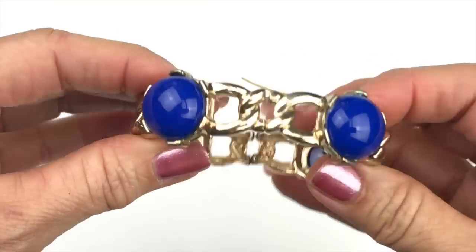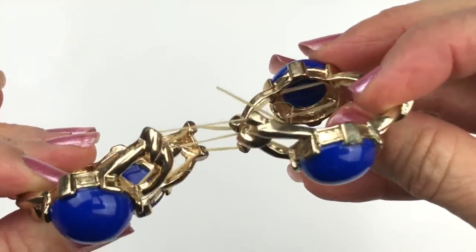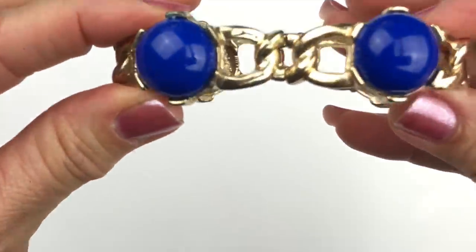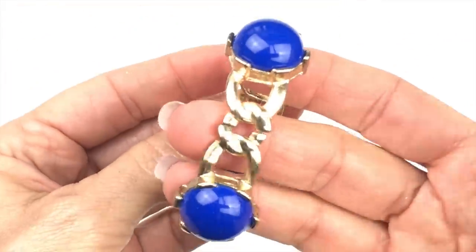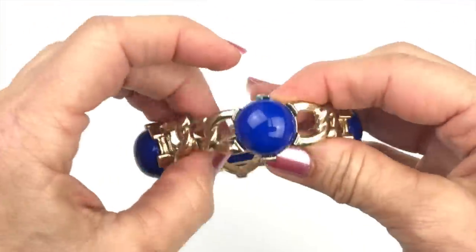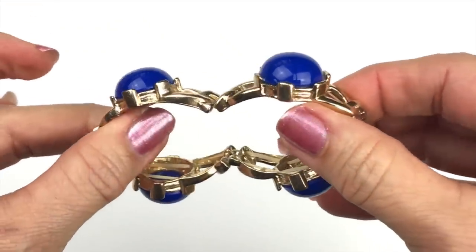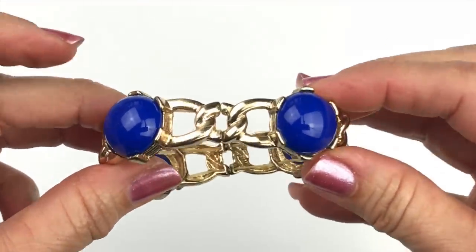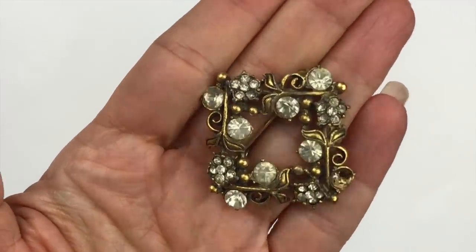I just pulled out another stretch bracelet. The elastic is very worn out and it would need to be restrung, but the components are great — no fading on the metal and all the little stones are there. They're chunky, dome-shaped, pretty blue stones. This one will go in a craft lot.